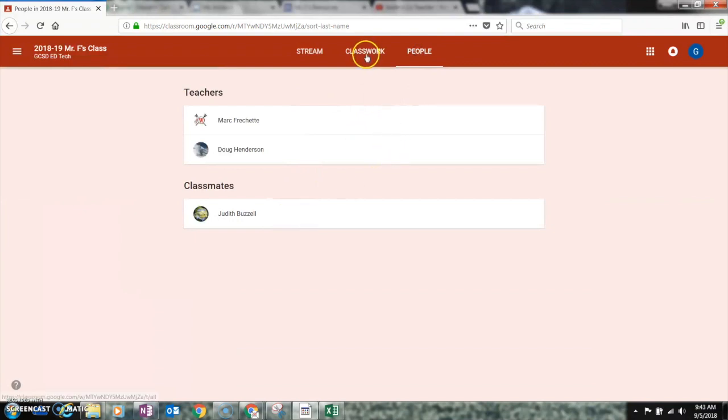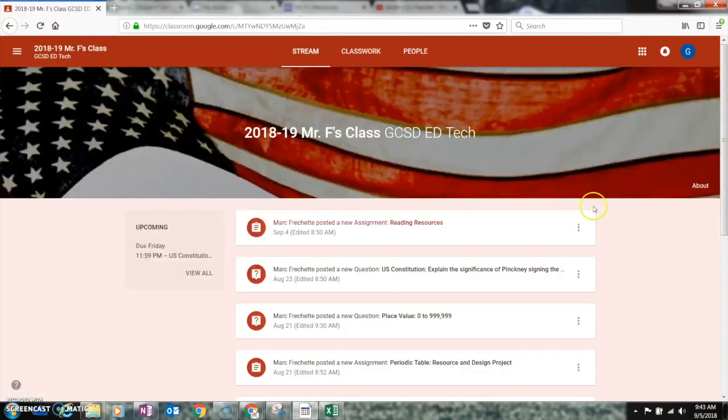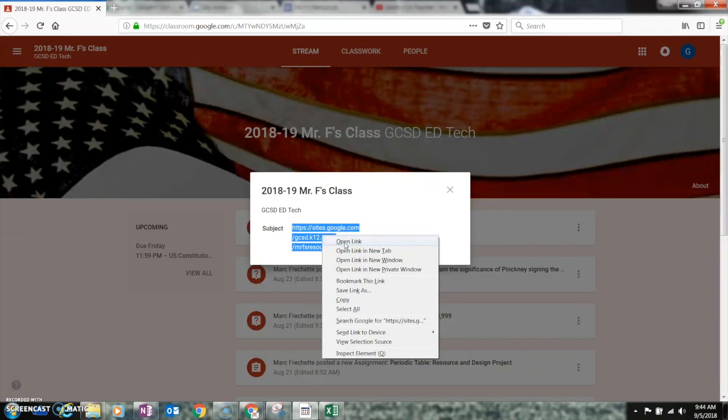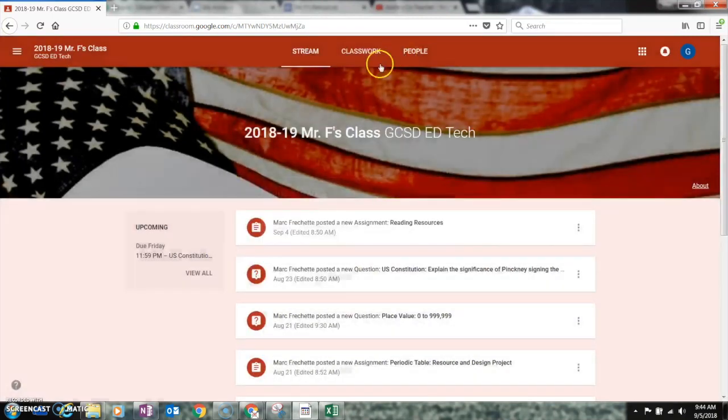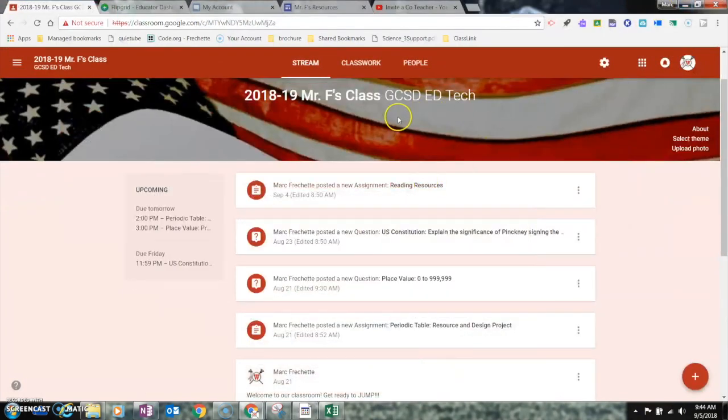Inside Classwork, students can also see People — their teachers and classmates. One other thing I mentioned is adding resources using the new Google Sites. If I'm the student and I click on the About section, I can see the link to that resource right here. I can right-click and open it, and it takes me to that resource page. That's the student side — good luck with the new Google Classroom and stay tuned for more videos on creating a class, creating topics, assignments, and adding resources.